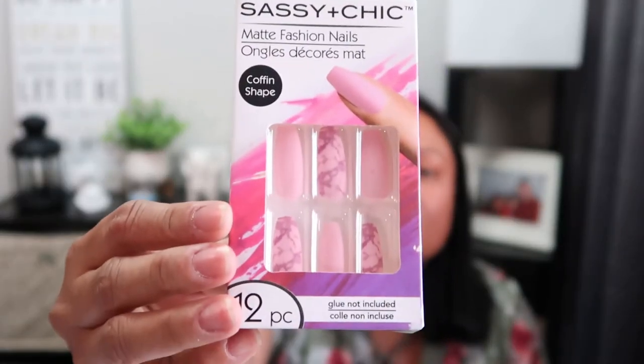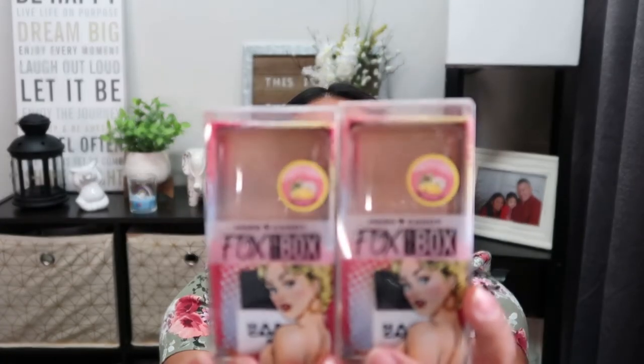I picked up one of these Sassy and Chic matte fashion nails, but they're kind of long so I can't wear them - I'm going to put them in the box to send to my sisters. Now let's get into the makeup! First is this Hard Candy Fox in a Box Scratch and Shine Pina Colada baked highlighter. I found two of them - I spotted one right near the cashier and grabbed it right away.